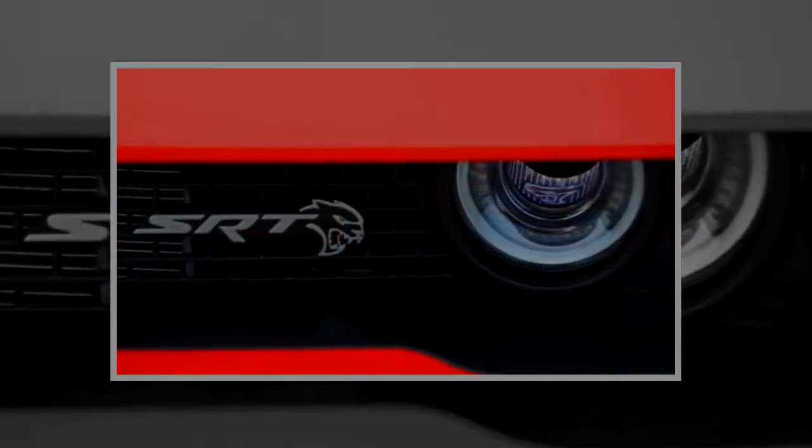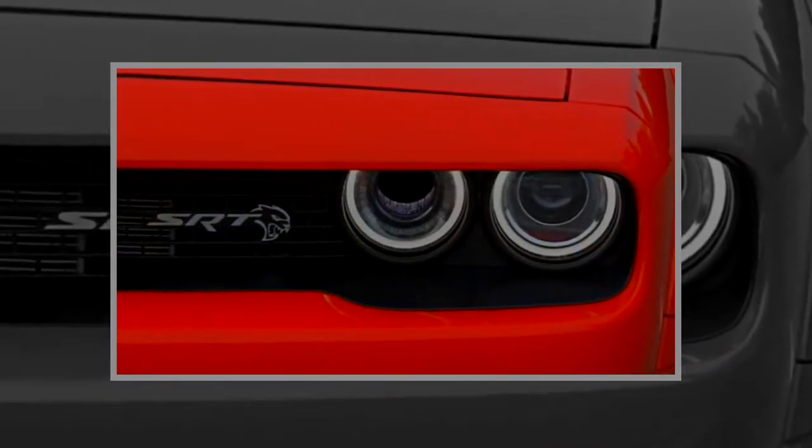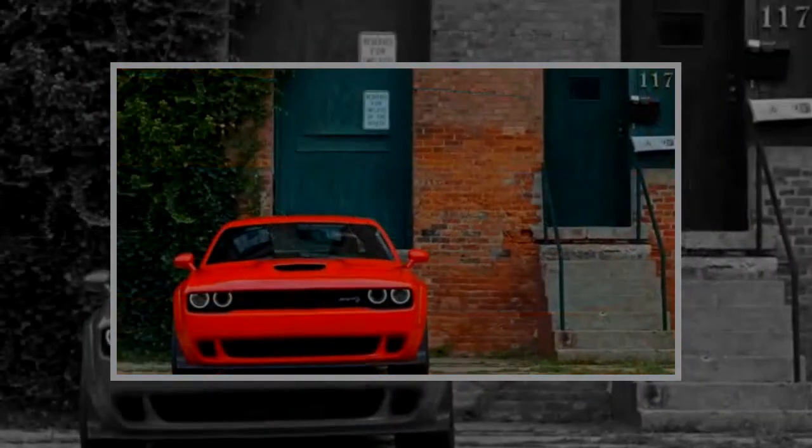What's new for 2018: while the drag strip-destroying SRT Demon is the most interesting addition to the 2018 Challenger lineup, we cover the Demon separately. The new Hellcat Widebody features flared fenders and wider 20-inch wheels. An electrically assisted power steering system replaces the hydraulic setup on the regular model.